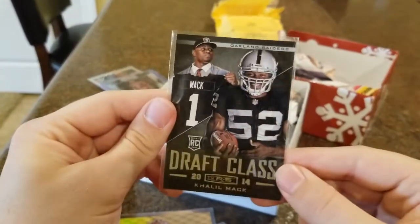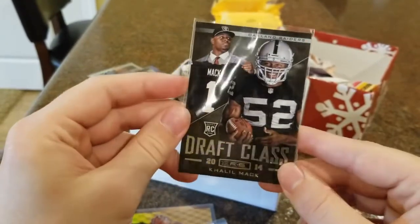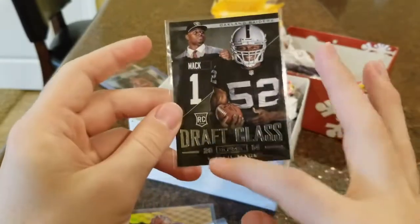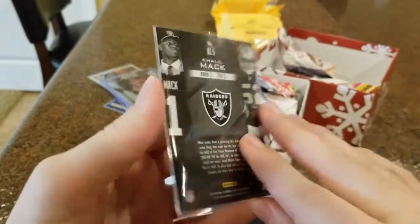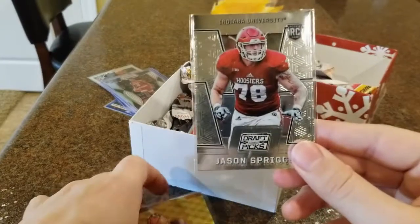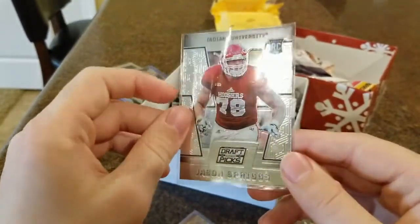We have a Khalil Mack rookie card — it's not in the Bears uniform because obviously he got drafted by the Raiders and then traded to the Bears. But I thought this was a really cool-looking card, both the pictures and the draft class graphic right here. It's just really cool-looking. First round pick, number five — Khalil Mack.